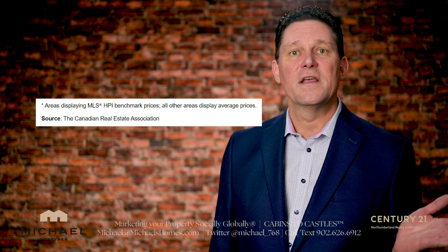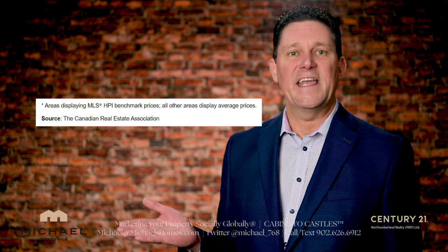When you use the tool, you'll notice in some areas they refer to average, and in other areas they refer to the HPI.